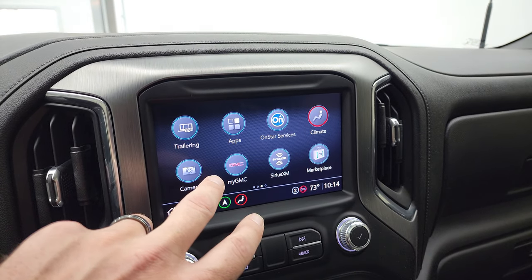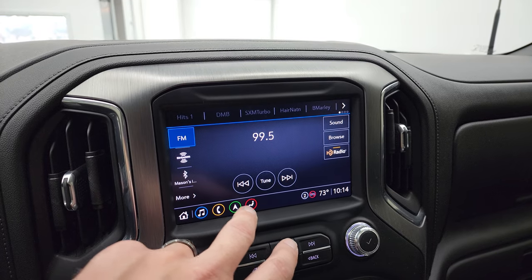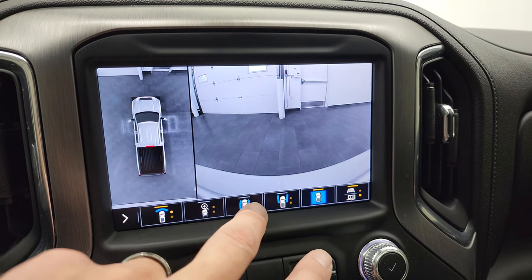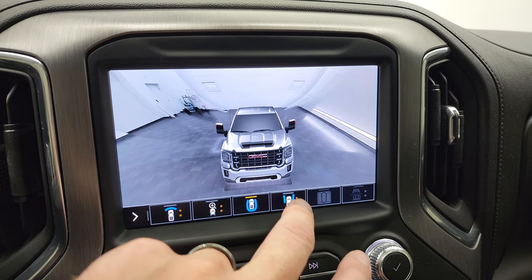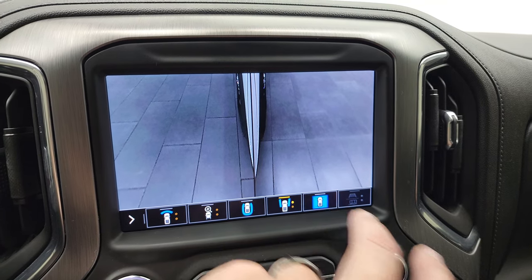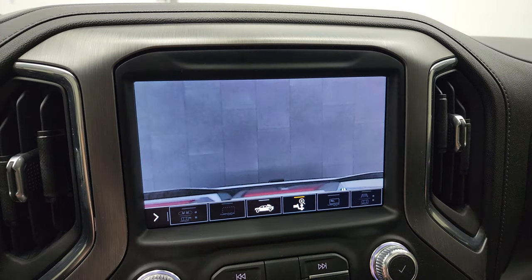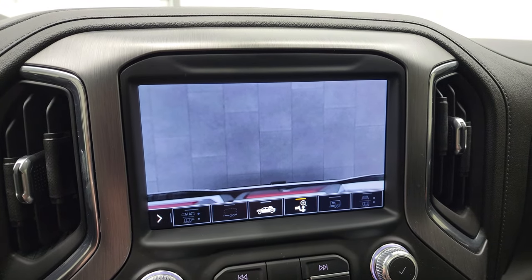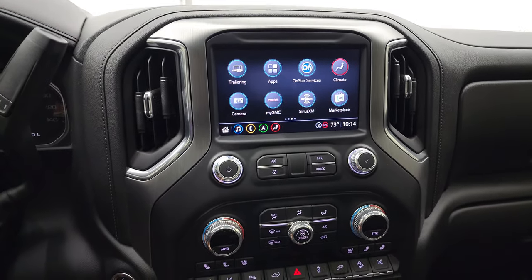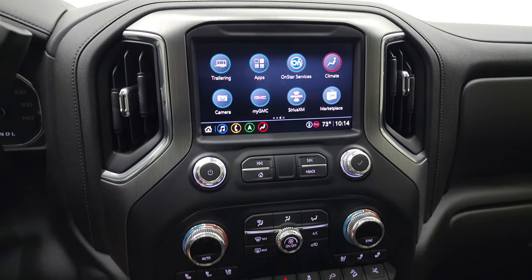You have your cameras here, with AM, FM, and Sirius satellite radio capabilities and Bluetooth. There's your 360 cam — you can do the rear view cam, down the sides of the truck, and the cargo cam, as well as the receiver hitch view to get hooked up to your boat, camper, or trailer the first time every time. And if you hook up those additional trailer cameras, you can view those here too.